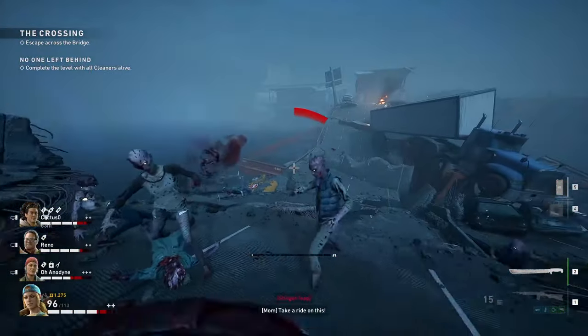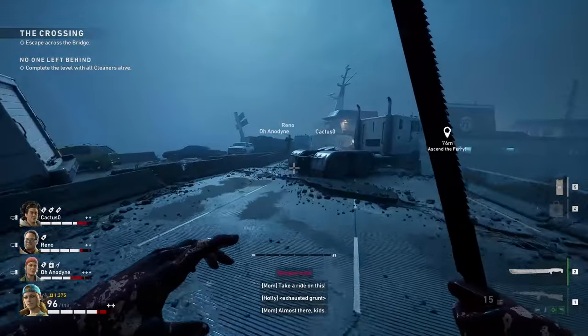There's an open beta going on right now, so before you download and dive in, tip time, baby.